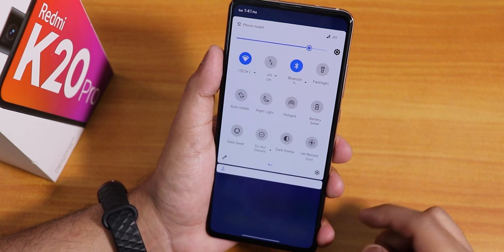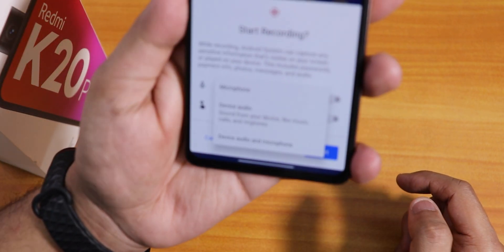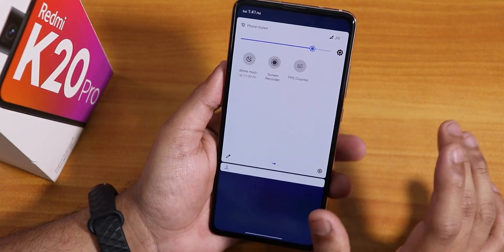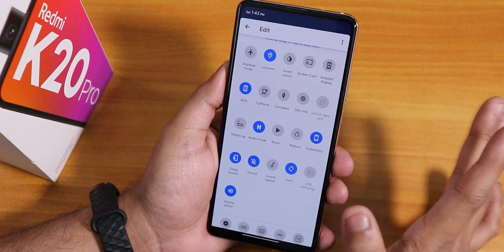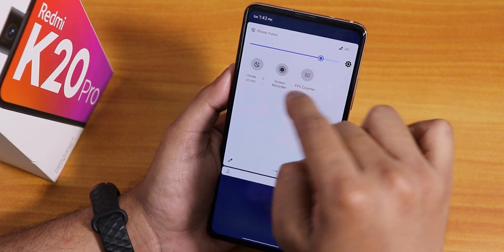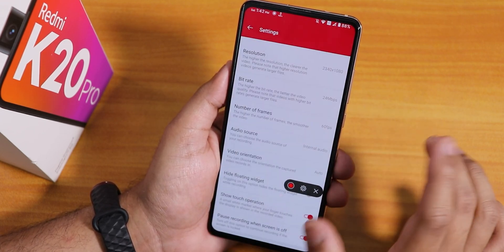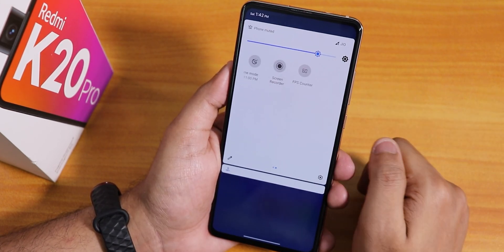The quick settings panel has dark theme and a default screen recorder that can record both device and microphone audio simultaneously - a very cool feature. You can also record device audio or microphone audio individually. There are additional toggles available like compass, screenshot, heads-up, sync, and sound search. There's also an OxygenOS-style screen recorder still present, but it only offers internal or microphone audio separately - not both at once. So two screen recorders are available: the default one and the OxygenOS-style one.